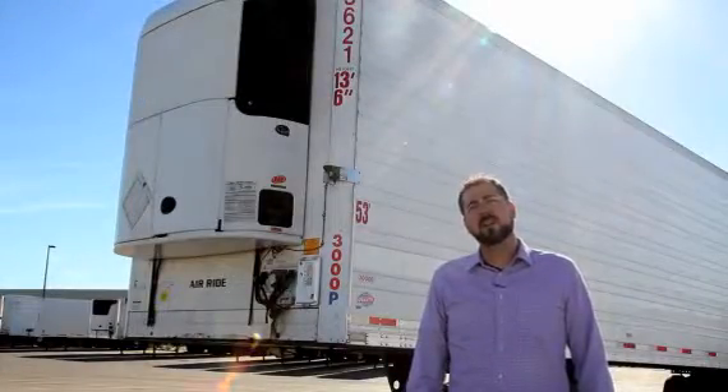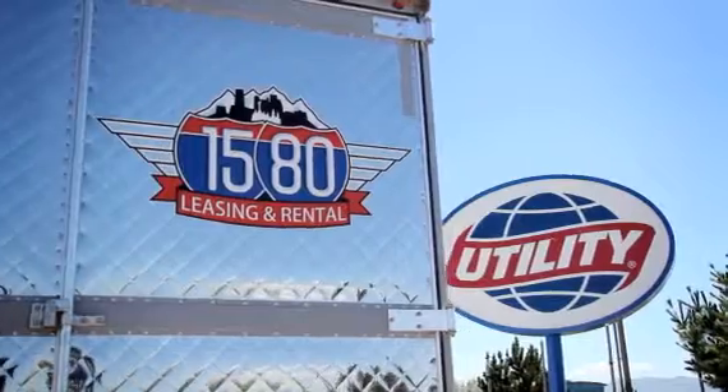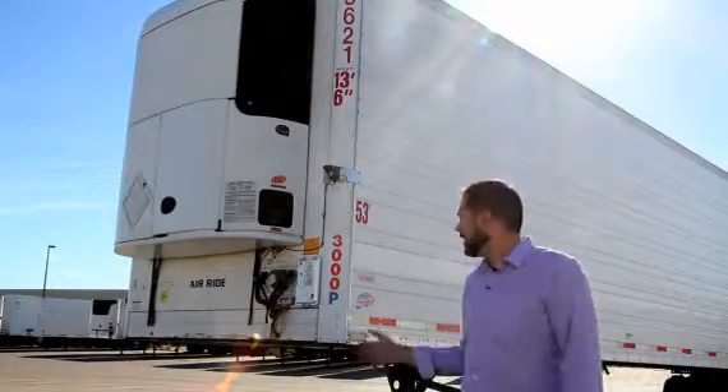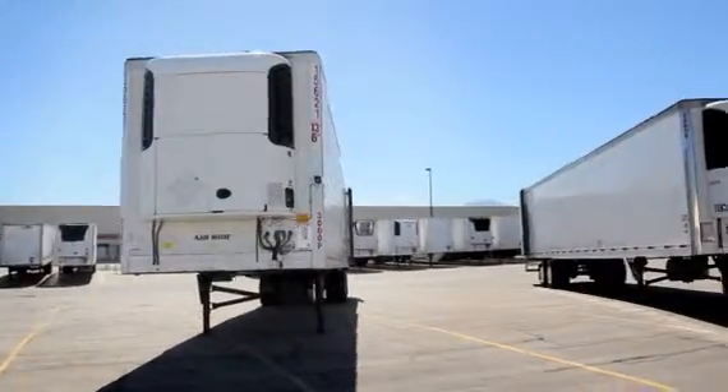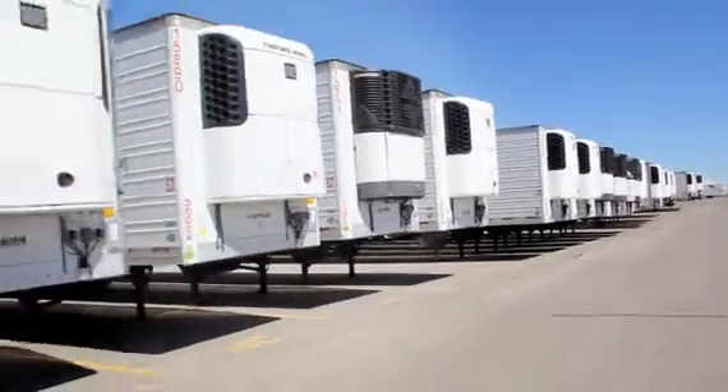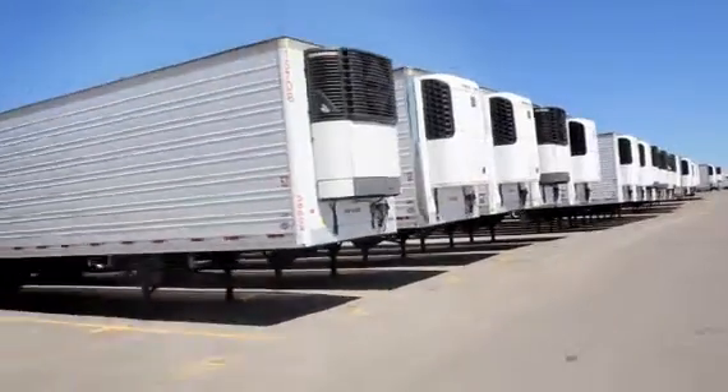Hello, I'm Spencer Deputy. We're here at Utility Trailer Sales of Utah. We're going to be checking out our 2007 Utility 53-foot trailers with Thermo King SB210 units. We're going to be bringing in a couple hundred of these trailers throughout this year.